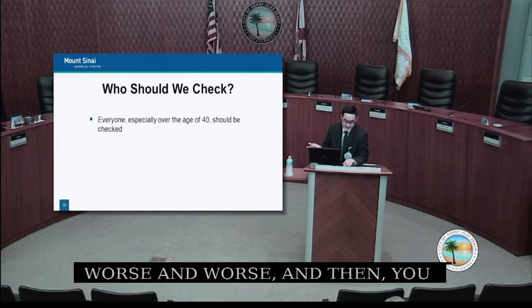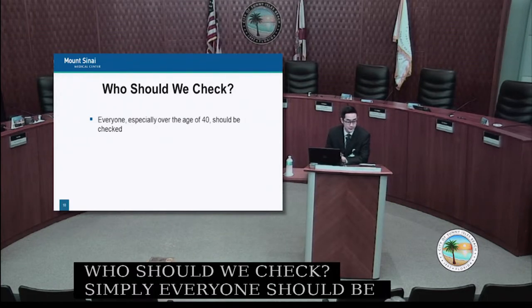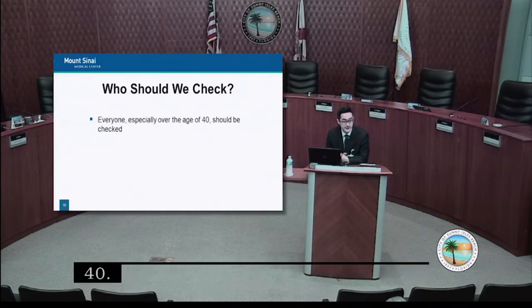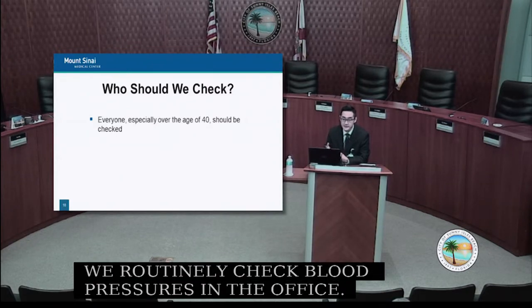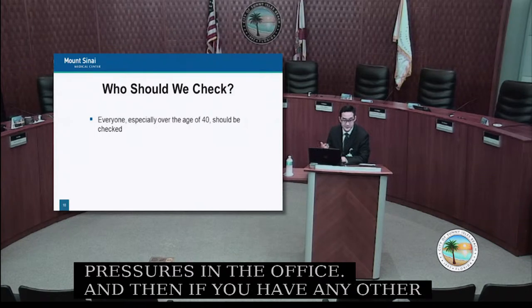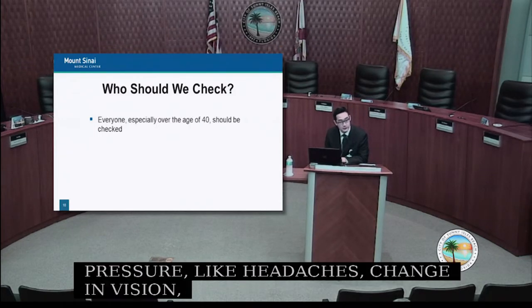Who should be screened? Simply, everyone — especially at age 40 or even younger. We routinely check blood pressures in the office. If you have any symptoms concerning for high blood pressure — such as headaches, changes in vision, chest pain, or chest pressure — that's the first thing we would check.